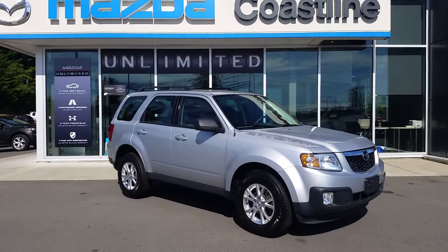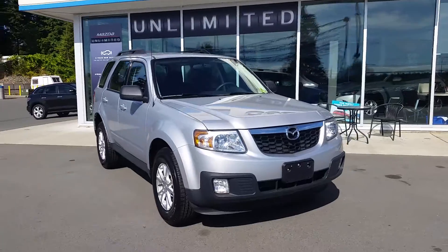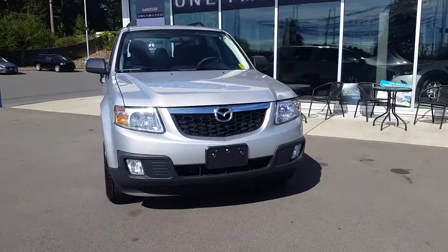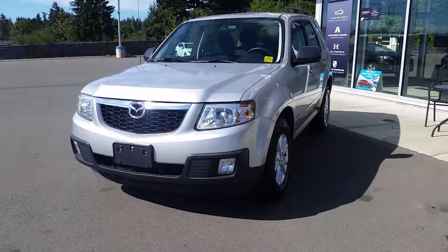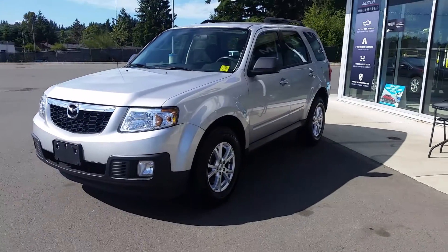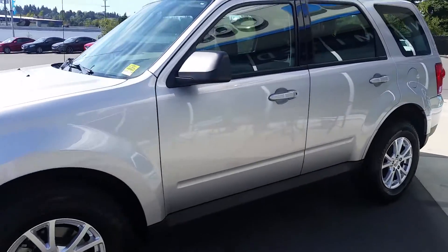Hello, this is Hayley at Coastline Mazda. Just wanted to give you a quick closer little sneak peek at the 2011 Mazda Tribute you had inquired about. This is a great vehicle, sold new here, regularly serviced here, and one owner. It's in great shape.